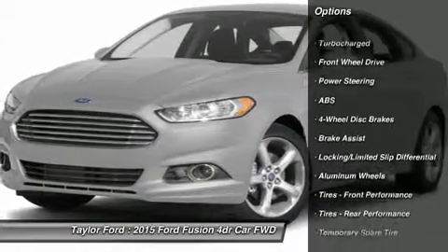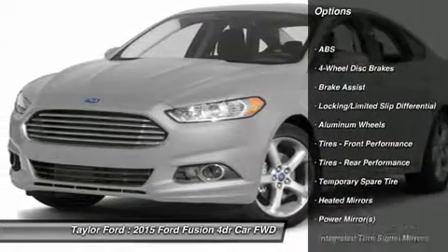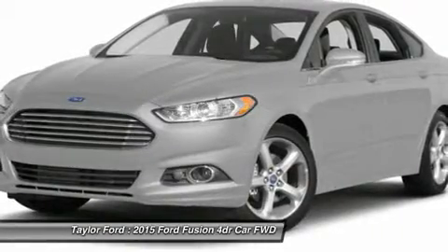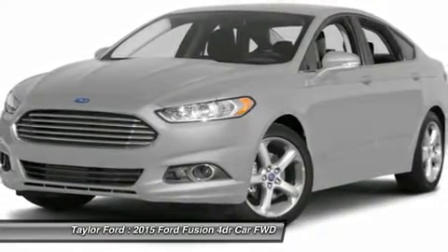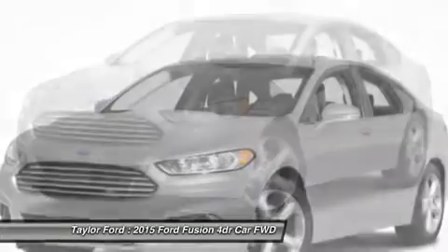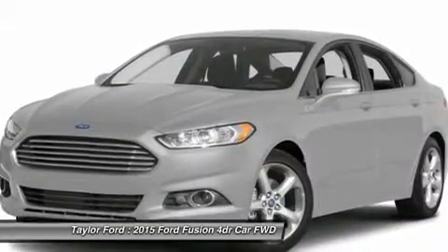Power passenger seat, steering wheel audio controls, anti-lock braking system, power steering, adjustable steering wheel, aluminum wheels, four-wheel disc brakes, keyless start, cruise control, keyless entry. Wouldn't you look great in this vehicle?